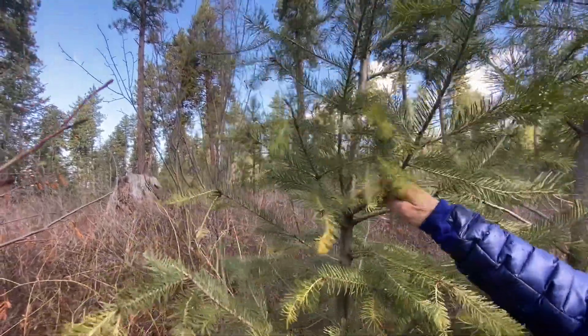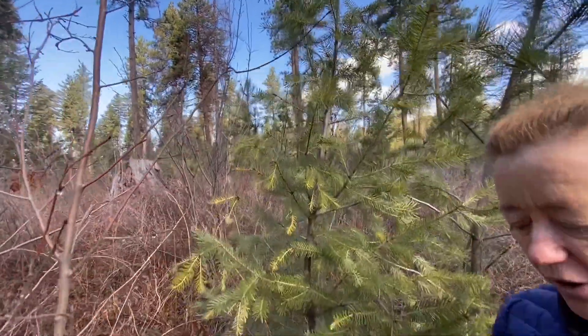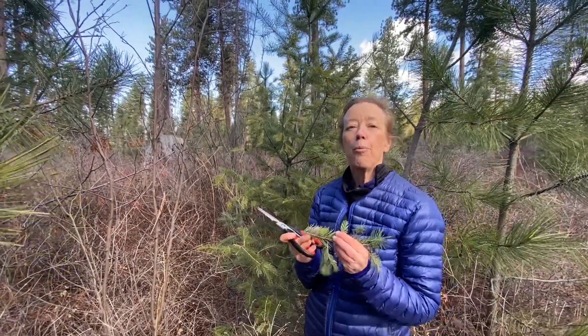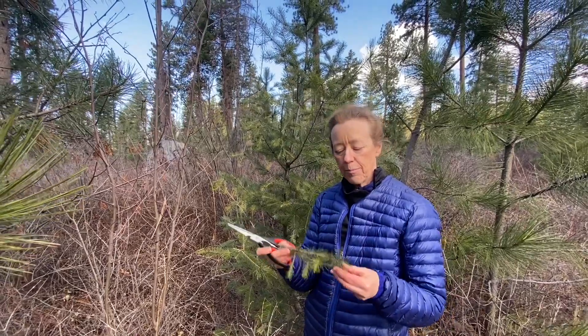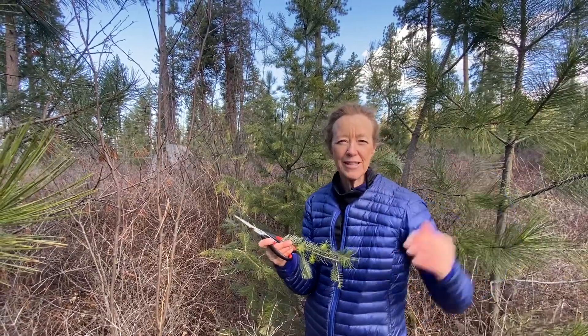The branches do come off from a similar year, but they don't come off in the umbrella kind of way that you'll see with the grand fir. So you can make a tea out of this. Don't boil the needles — just boil your water, then put the needles in, cover it, and let it sit.